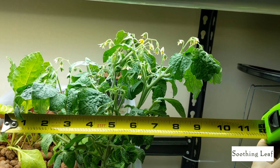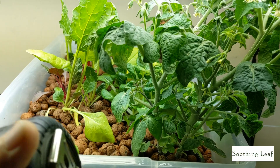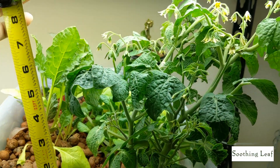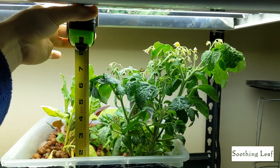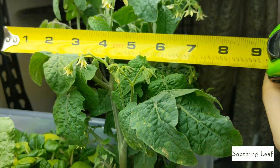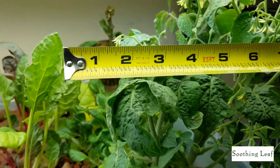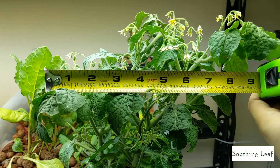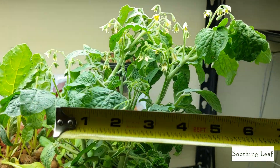Let me grab a measuring tape and see how big this thing is right now. It looks like we've got about a 10-inch length, maybe eight or nine inches tall, and about seven inches wide. It looks like it grew quite a bit — the last update I showed you guys was day 14, and I believe it was seven inches by seven inches all around.